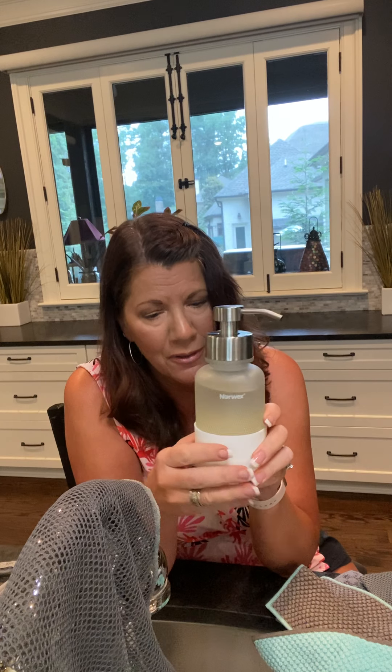Lastly, the Norwex forever foaming hand wash dispenser. It's a beautiful frosted glass — no plastic throwaways contributing to landfills. It has a silicone bottom so it's non-slip. Fill it with the foaming hand wash soap; one refill bottle fills it about three to four times. It comes in different scents and unscented, and it lasts forever. I have one at every sink — I love the clean, modern look.